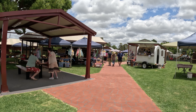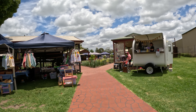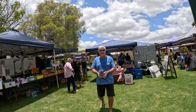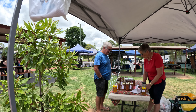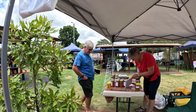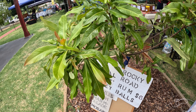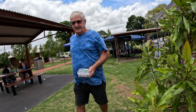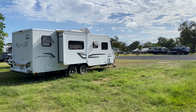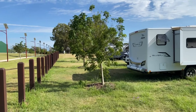60 kilometres down the road we came to Black Butt and found the markets on, so we went for a browse around them and then checked out town. Make sure you go to the bakery — it is full of really yummy treats. Then we headed off to Toogoolawah, another 49 kilometres down the road towards Ipswich.